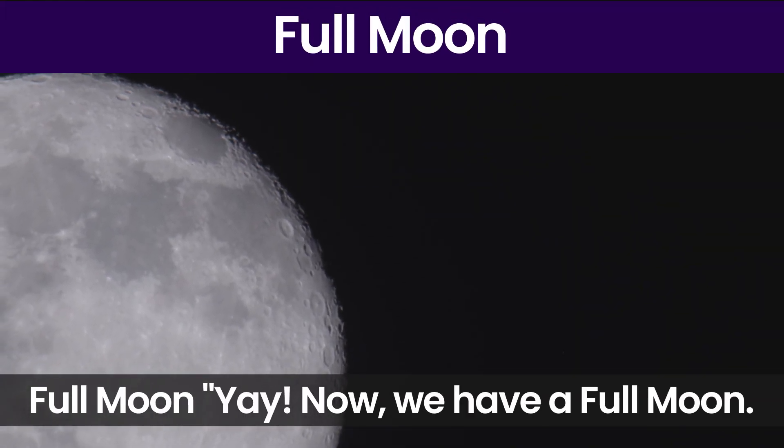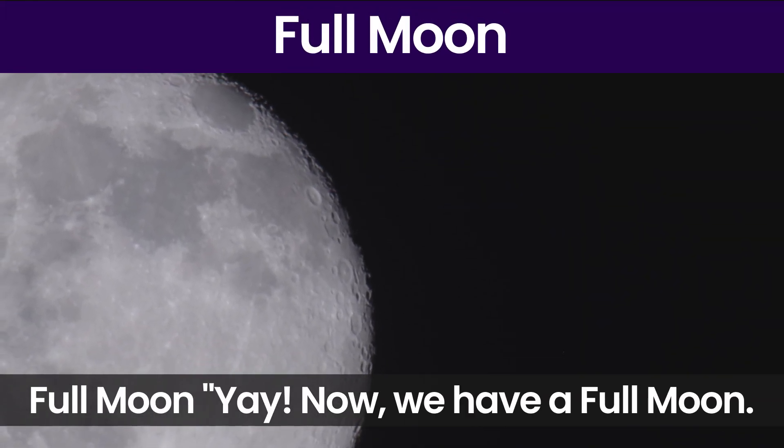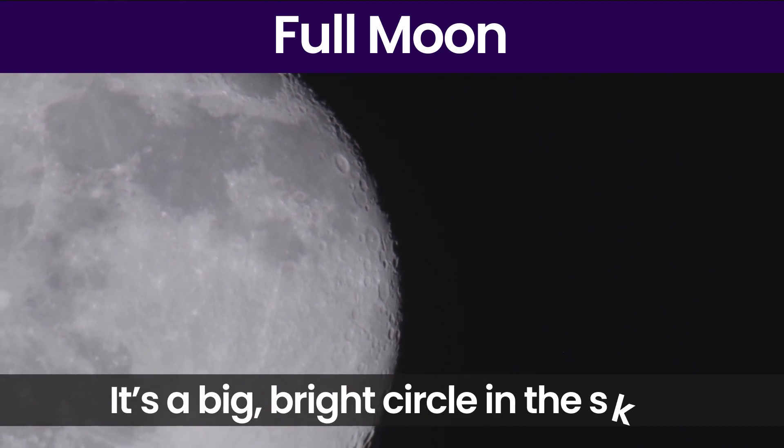Full Moon. Yay! Now we have a full moon. It's a big bright circle in the sky.